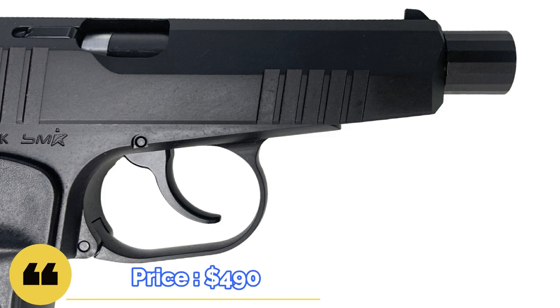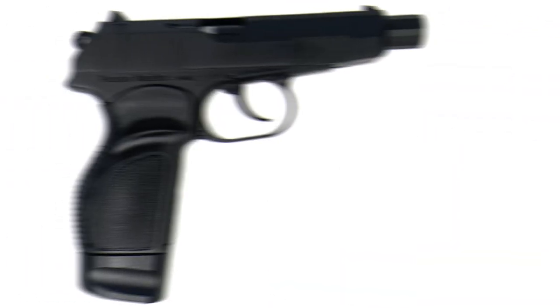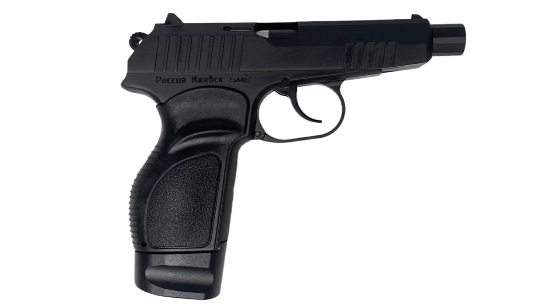The price of this gun averages $490. What interesting and unusual guns do you remember? Be sure to share your opinions in the comments.